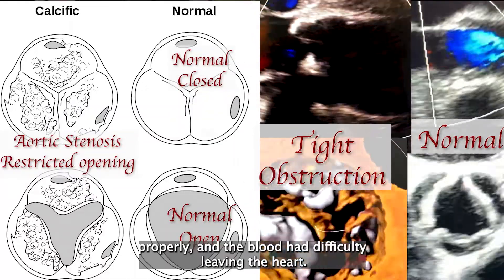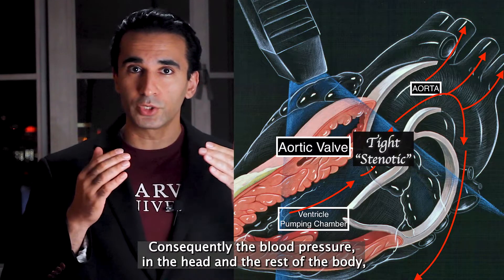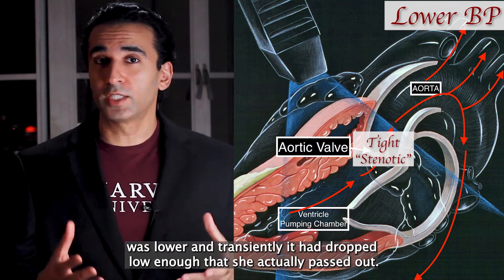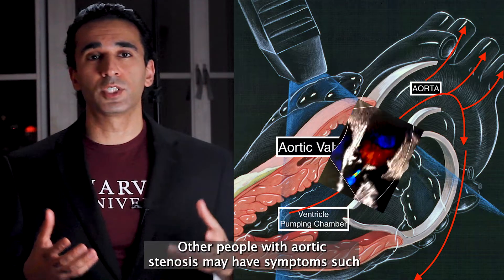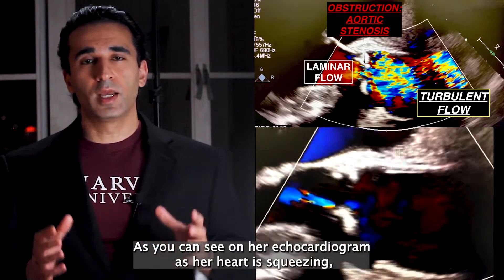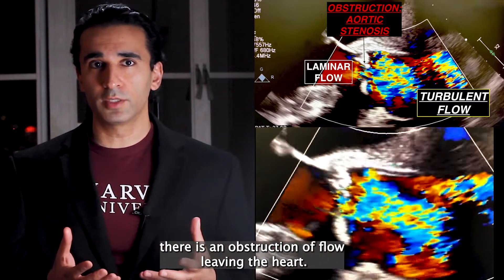Because of the stenosis there was obstruction — the valve didn't open properly and the blood had difficulty leaving the heart. Consequently, the blood pressure in the head and the rest of the body was lower and had transiently dropped low enough that she actually passed out. Other people with aortic stenosis may have symptoms such as shortness of breath or chest pain due to the obstruction of flow. As you can see on her echocardiogram, as her heart is squeezing, there is an obstruction of flow leaving the heart.